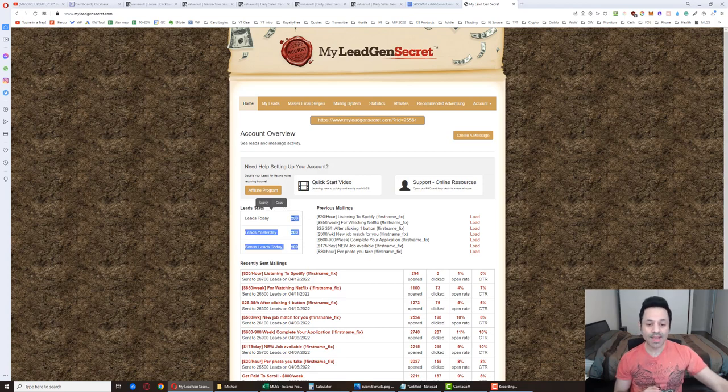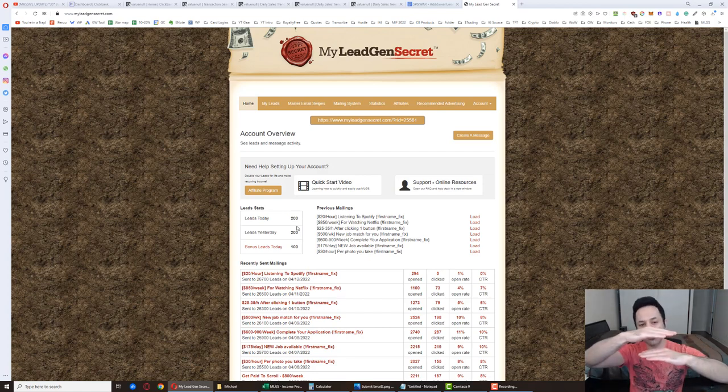Even though 200 leads is the maximum per account, you can chain accounts — one account under the second, a third under the second, a fourth under the third, a fifth under the fourth. I've got seven accounts, each one underneath the prior one, so they're each getting 200 leads except the bottom one which has 100. But I was able to get some bonus signups even on my bottom account, so now I've got seven accounts at 200 each — that's 1,400 leads a day.